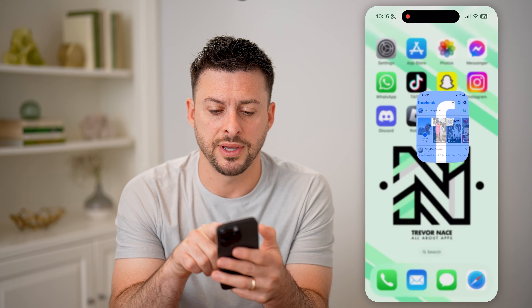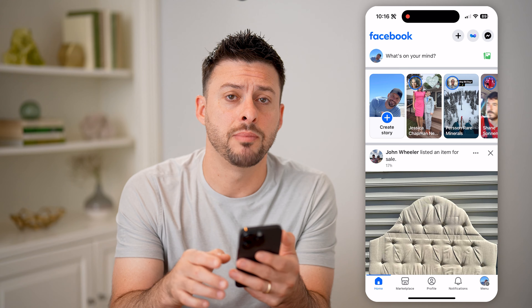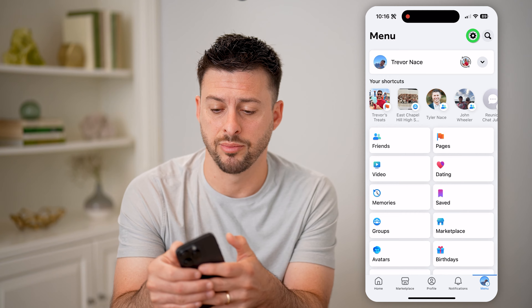Now let's open up the Facebook app here, and we're going to navigate to your settings. So tap on menu at the very bottom right, and then tap on the gear icon at the top right.